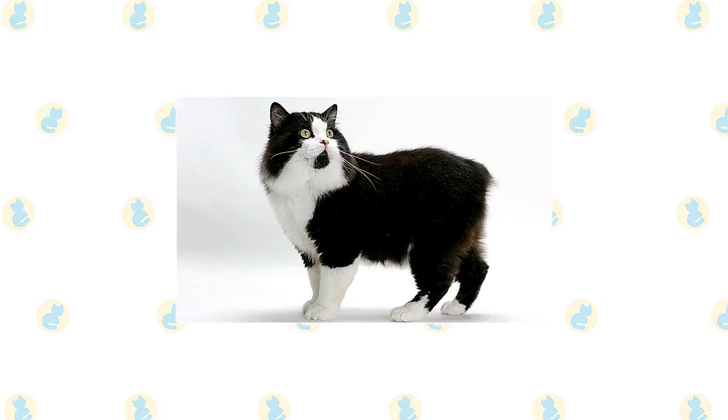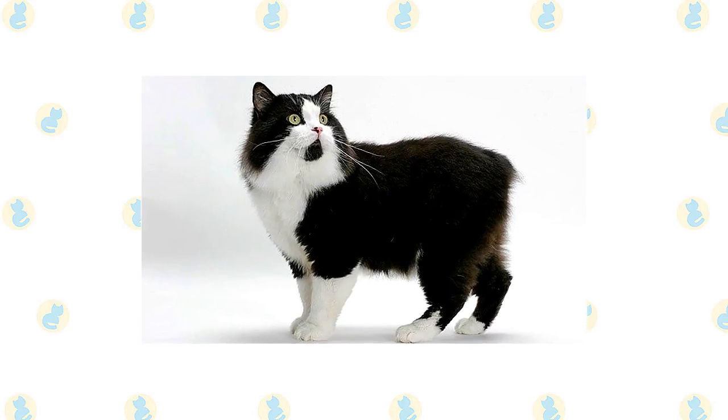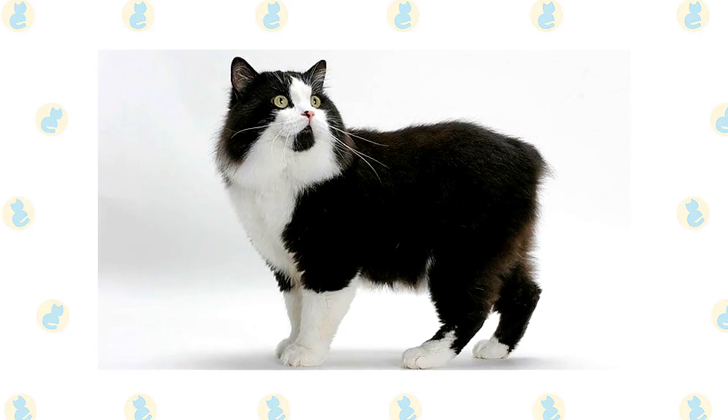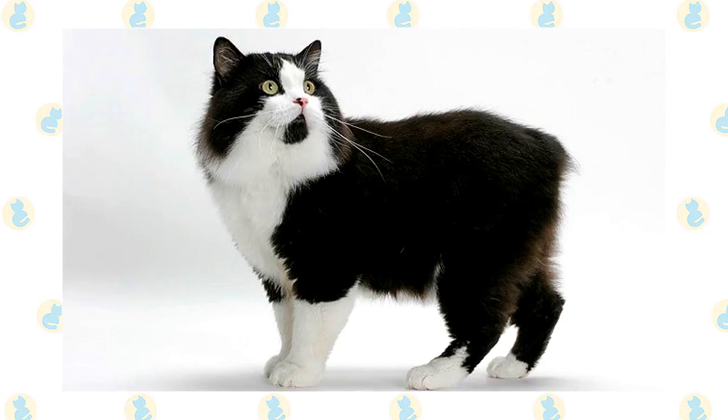A Cymric has a round head with wide round eyes, a stout, powerful physique with a broad chest, short back and broad, round rear end, short front legs and long hind legs with muscular thighs, and a robust, powerful body.